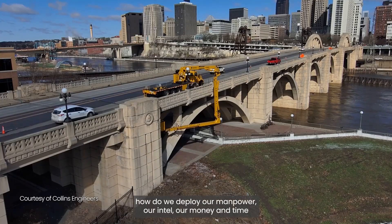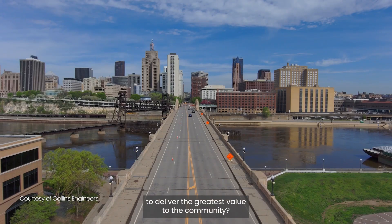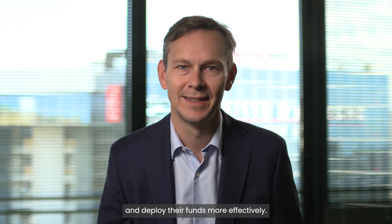This is really powerful to help those in charge understand what priorities to focus on and how to deploy their manpower, intelligence, money, and time to deliver the greatest value to the community. With this, transportation authorities can extend the lifespan of their assets and deploy their funds more effectively. Thank you, Dustin.